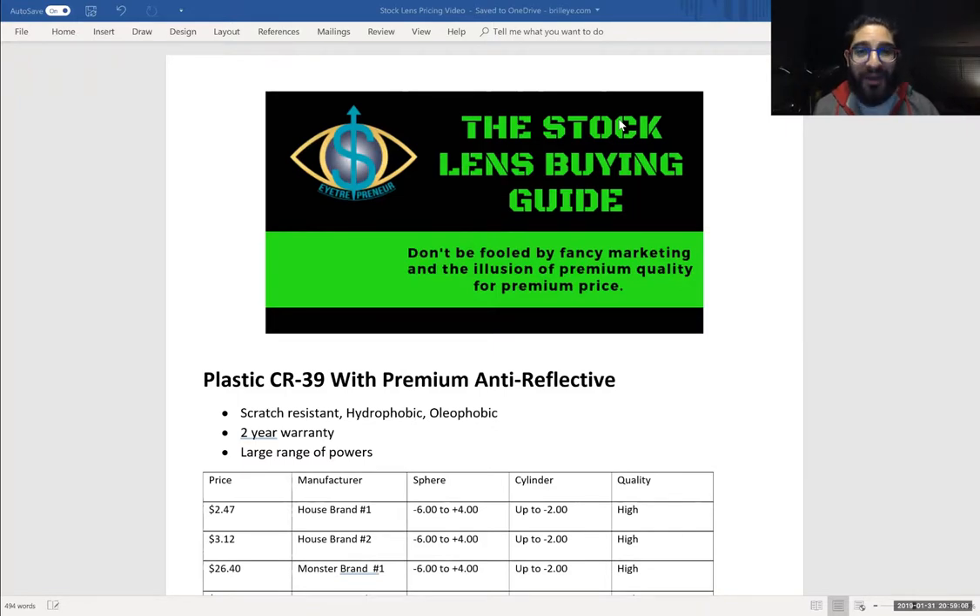So this is the stock lens buying guide. Don't be fooled by any fancy marketing and illusion of premium quality for a premium price. Stock lenses are just a piece of plastic. Whether it has some big name on it, or it's a house branded lens, or fancy graphics and artwork, don't give in to any of that stuff. Remember, it's a piece of plastic. We're going to start with the first lens material, and this will guide you through my philosophies of how you should be buying stock lenses today.